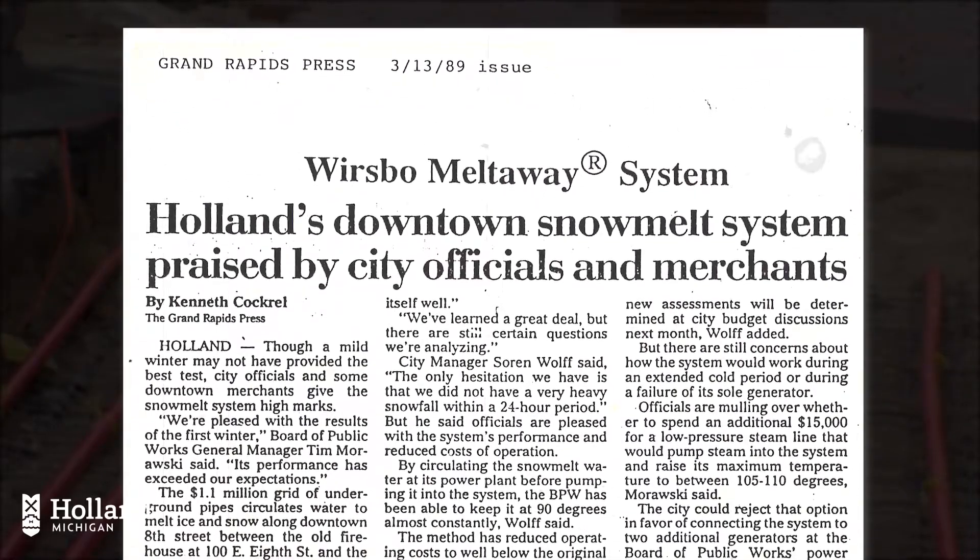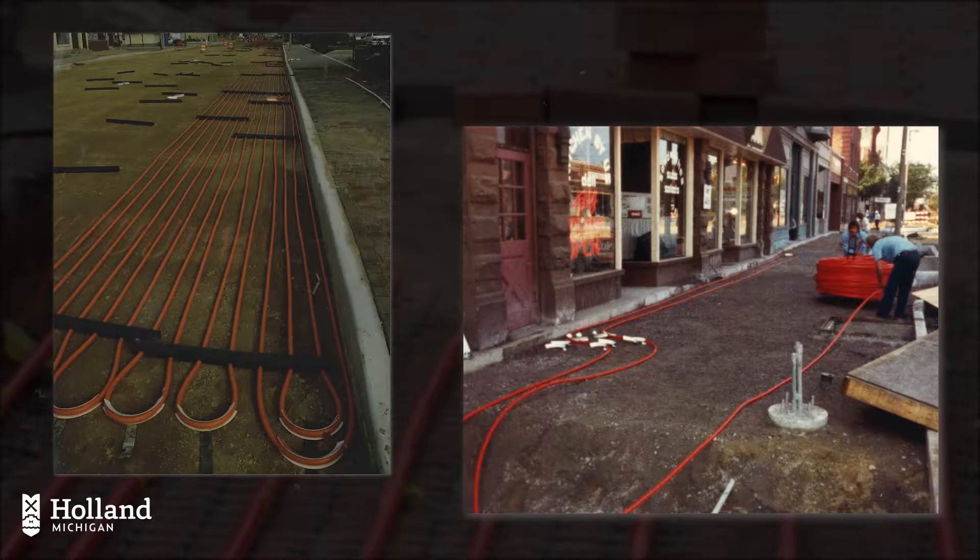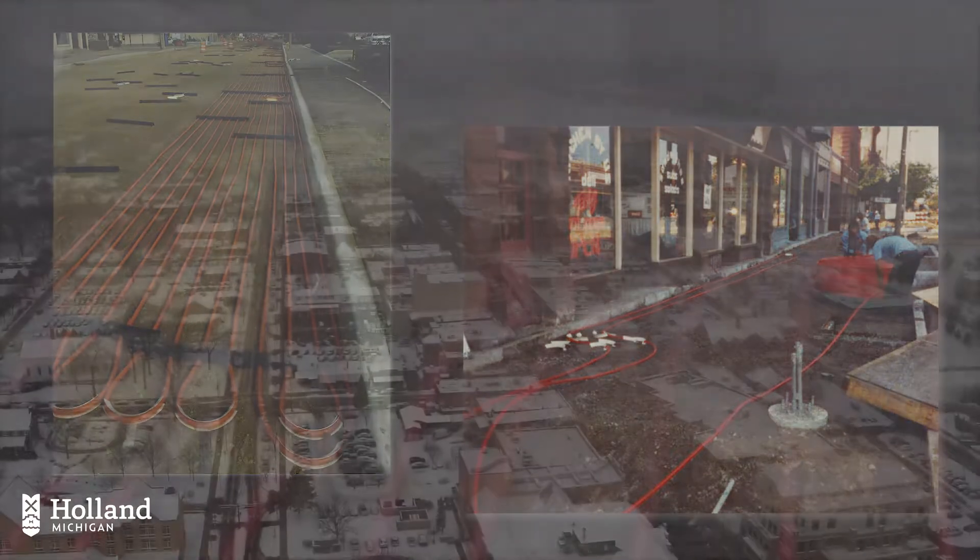In spite of this, downtown Holland business owners rallied together with the City of Holland and Holland Board of Public Works to turn the idea into reality.